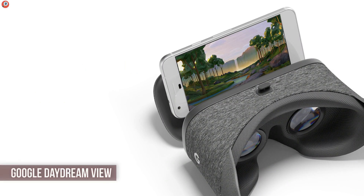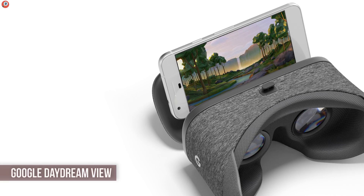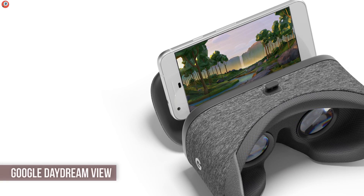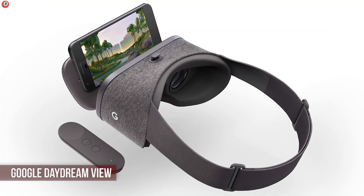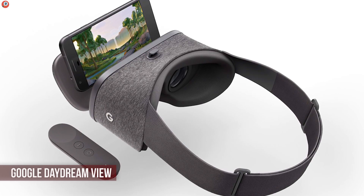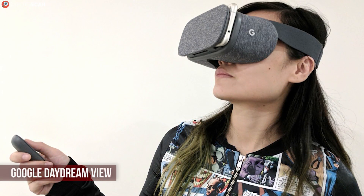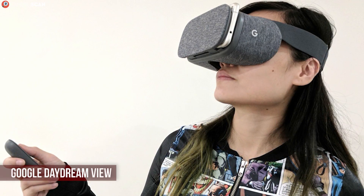Google Daydream View is our second entry on the list. While it uses the same technology based on stereoscopic 3D through glass lenses and the smartphone app, it's still much closer to what you'd imagine a VR headset would and should be. Instead of cardboard, the exterior is made from a highly durable fabric that comes in white, grey, and red. The inside of the headset also has extensive padding to make it more comfortable, and naturally it comes with more features — the most important of which is the remote that supports a touchpad, motion detection, and a bunch of buttons.